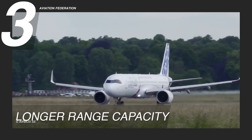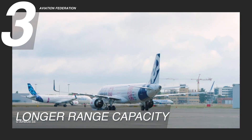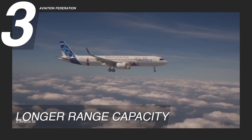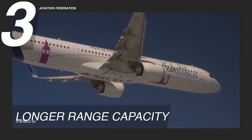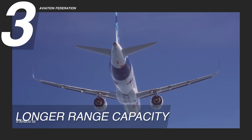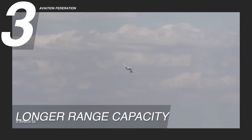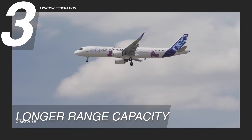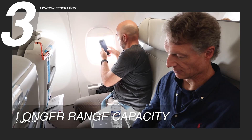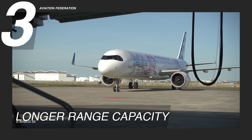This capability is realized through advanced engineering and design which optimizes the aircraft for extended travel without compromising efficiency. The A321 XLR's extended range represents a game-changer for long-haul flights, allowing operators to serve routes that were previously deemed economically challenging. Passengers enjoy the convenience of more direct routes, while airlines benefit from reduced layovers, streamlined schedules, and increased fuel efficiency, enabling more efficient and interconnected air travel.